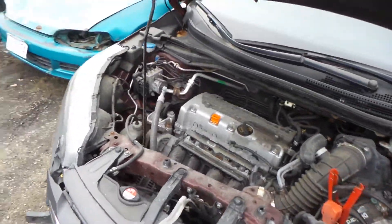This engine does run great. It's a 2.4-liter automatic with 58,000 miles.